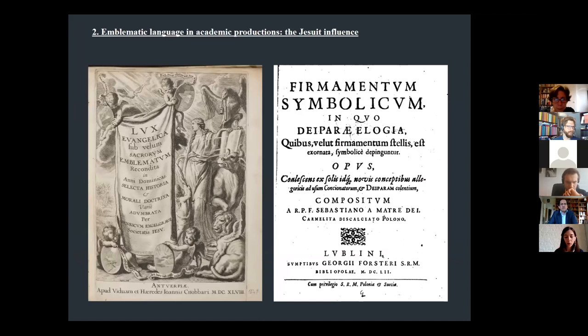Printed series were also borrowed from emblematic literature. The most widespread sets of emblematic devices reused in Louvain Dictata are the plates originally conceived for Lux Evangelica, published from 1648, and Firmamentum Symbolicum, published in 1652, by Jesuit fathers Henrik Engelgrave and Sebastianus Amatredei, respectively.